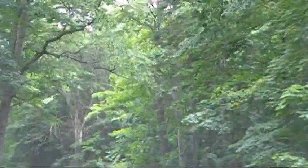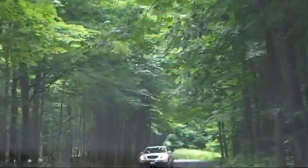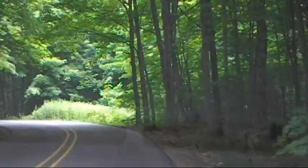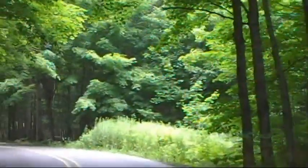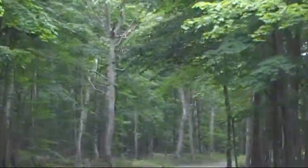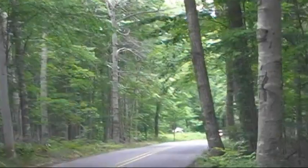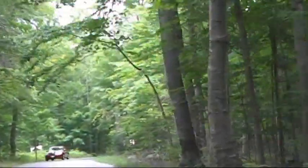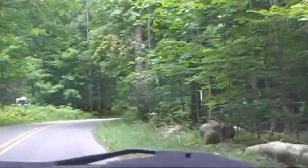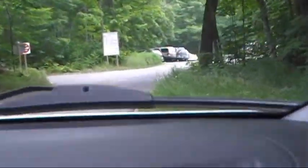This is in the Pictured Rocks area on our way to the Logslide Overlook. We're in basically a tree canopy over the highway, which is something we were hoping to find earlier but never did. The forest is so thick, which is really cool.